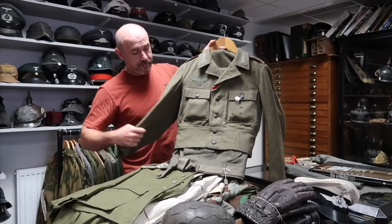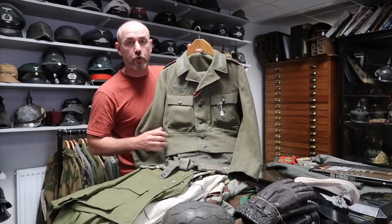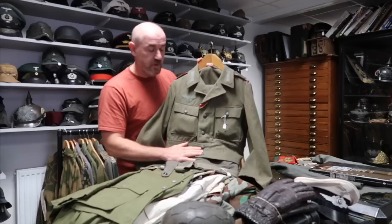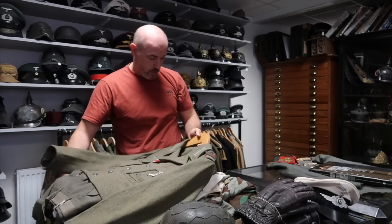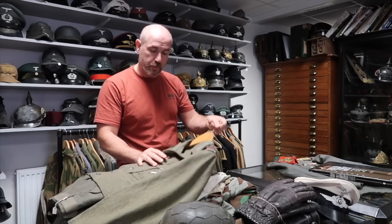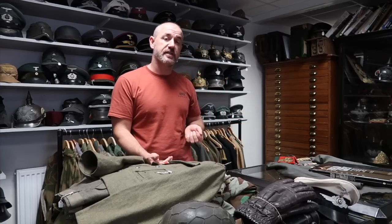Here we have a full matching set — M44 tunic and trousers. For beginners, the M44 model is very much like the British battledress blouse — the same style — and the Germans modelled it on what the British were doing. This is a lovely condition set with nice artillery slip-ons on the artillery shoulder boards. Fantastic for someone just wanting to build a mannequin, getting the jacket and trousers at the same time.